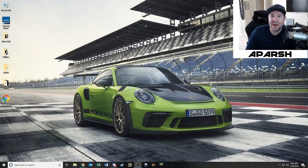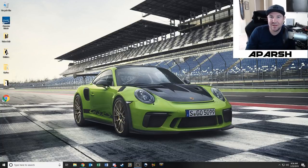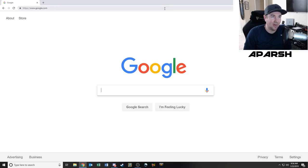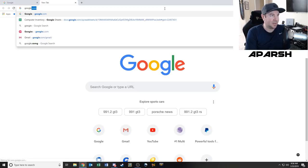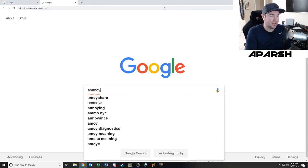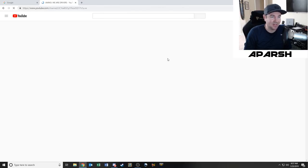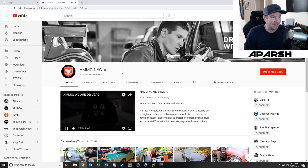There are pretty much three or four different brands of products that I'm interested in picking up. Let's start with AMMO NYC. The guy that owns the brand is a pretty popular YouTuber actually. Let me show his YouTube channel real quick — AMMO NYC.